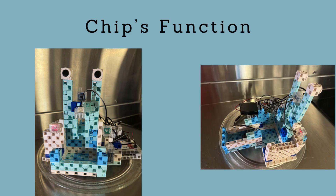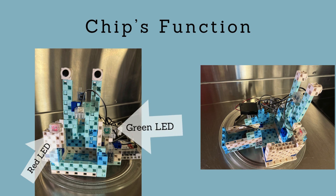The name of our robot is Chip. The red LED light will be on to tell the pet that it is not eating time, as programmed by the owner. When it is the right time to eat, the green LED light will be lit to tell the pet that it can eat.